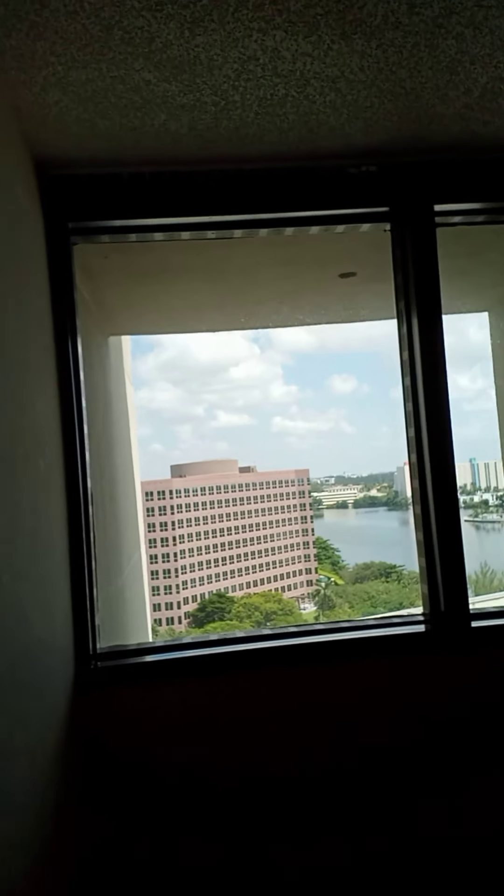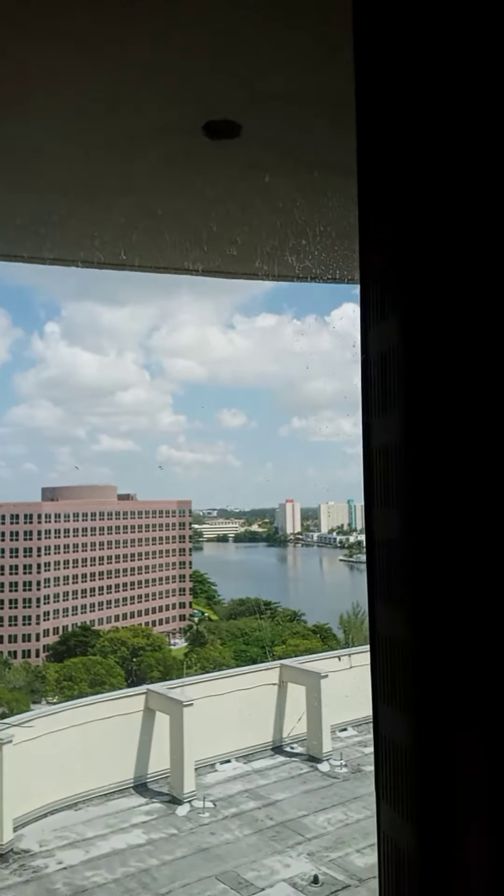And that's pretty much it. That's my video tour of this hotel. Take care, you guys.